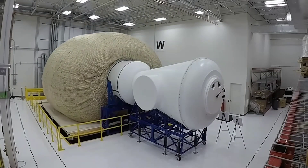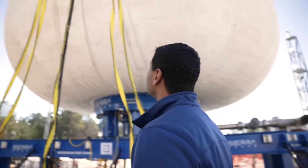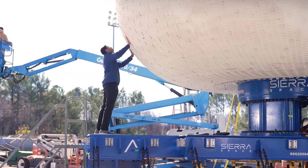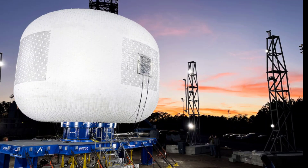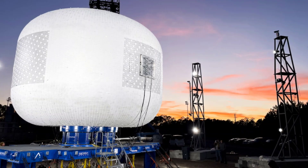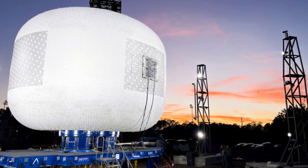Sierra Space recently completed the most significant LIFE habitat test in the company's history. With this milestone achieved, they plan to intensify testing with both sub- and full-scale habitats until the system is ready for space. That's it for today's episode — we hope you enjoyed it and learned something new. Please let us know what you think in the comments below, as your feedback helps us make better videos. Thank you very much, and we hope to see you again next time.